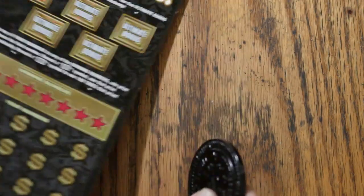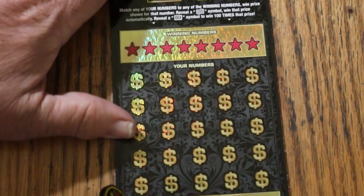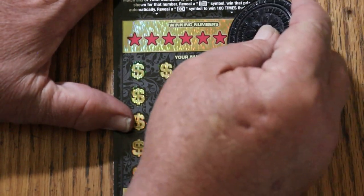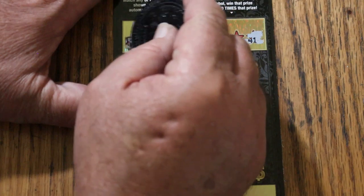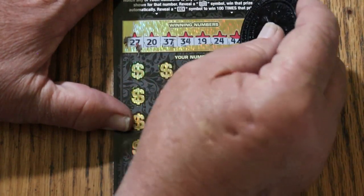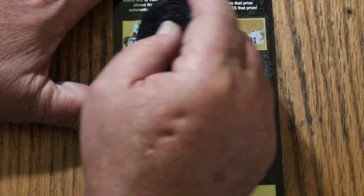Alrighty, ticket 004, and we go again. Randoms: 27, 37, 34, 19, 24, 42, 41.